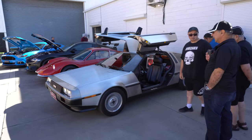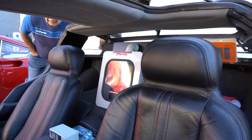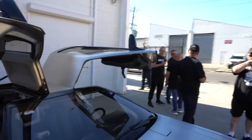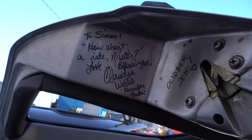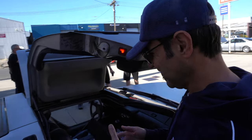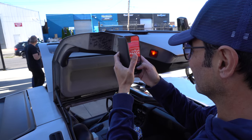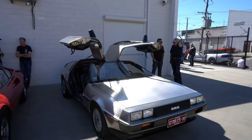DeLorean here. It does have a flux capacitor inside. It is signed — by the first Jennifer. She signed it here in Paris and wrote a little note as well. How cool is that? Apparently at a Comic-Con event she caught up with them afterwards and signed it. I guess this being bare metal as well.